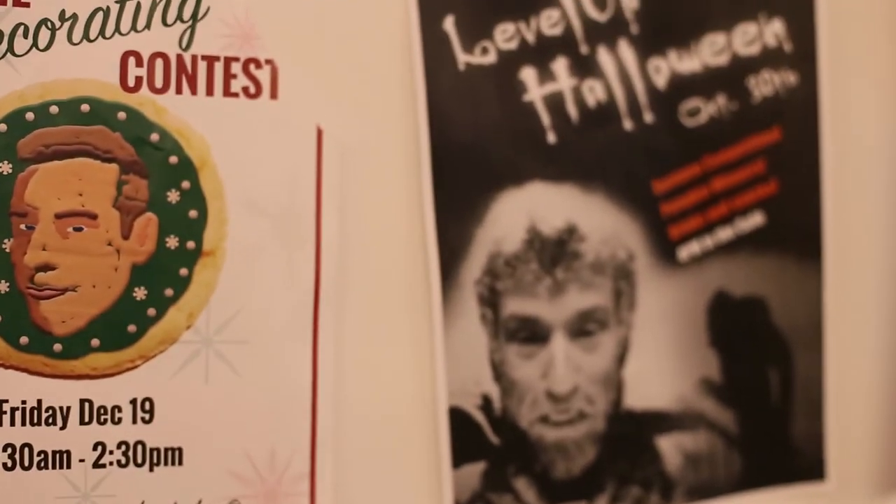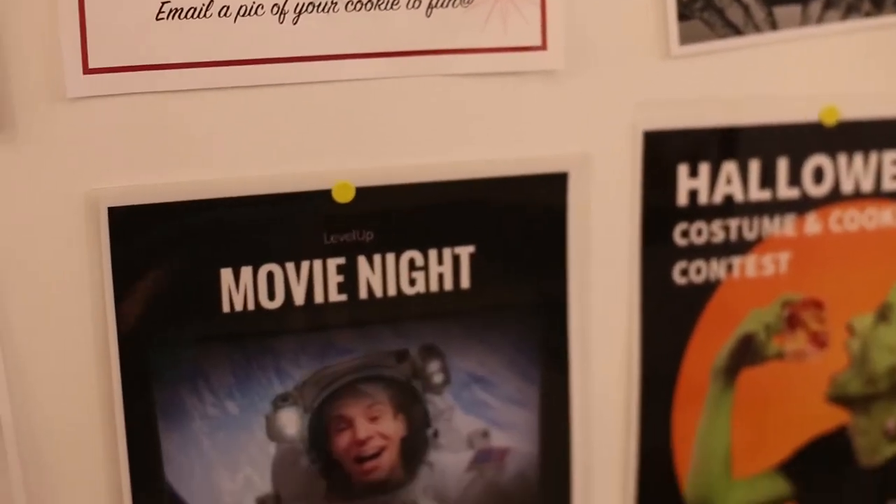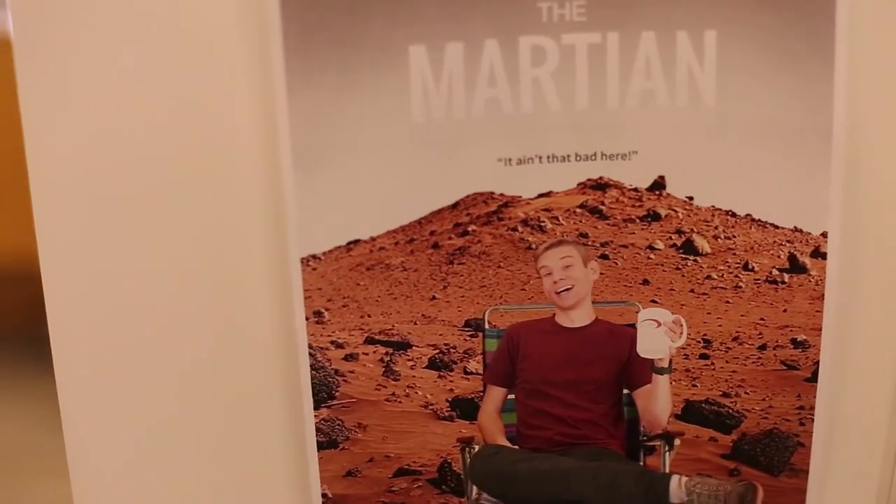Here we have a collection of posters advertising events put on by the Fun Rangers, our in-house culture committee, all featuring Ari, one of our platform developers.